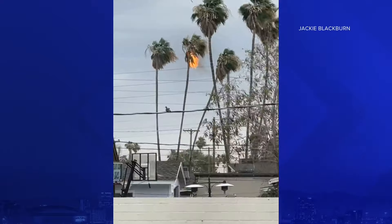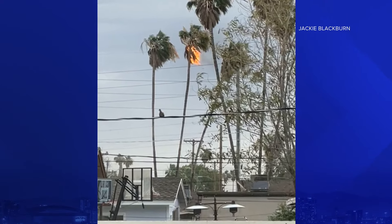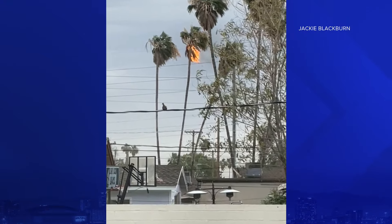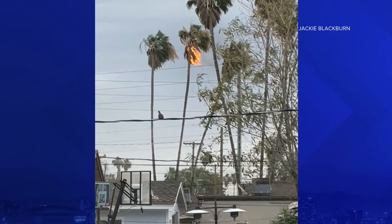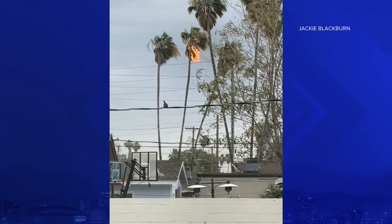And in Mesa, lightning caused a palm tree to catch fire. Jackie Blackburn sent us this video tonight saying it happened near Stapley and University. This comes as about 2,000 customers across APS and SRP are without power tonight due to the storms in Scottsdale and the Metro Phoenix area.